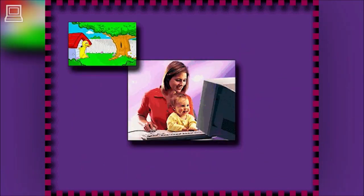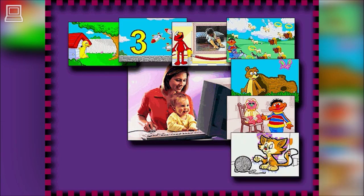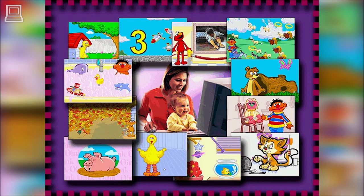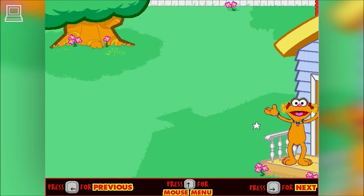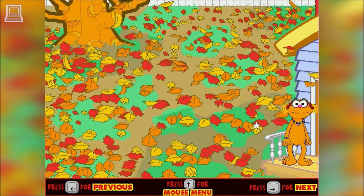The Sesame Street Muppets host 12 charming activities where parents and children can explore colors, shapes, music, animal names, and more. Big Bird, Ernie, and other Sesame Street friends encourage parent-child interaction in a variety of fun and engaging activities.